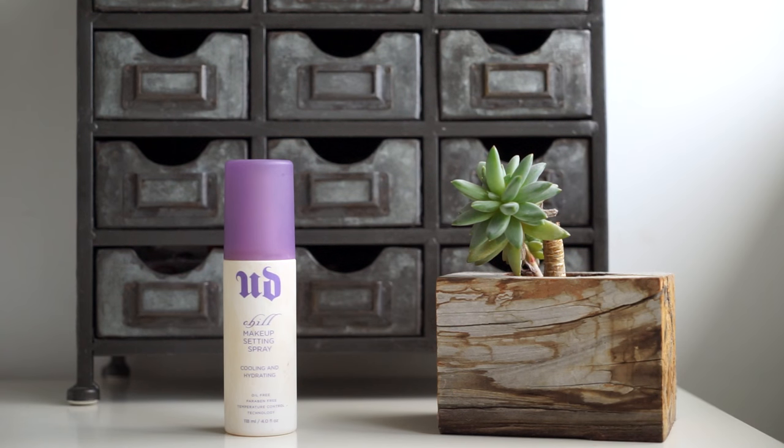The first thing is my Urban Decay Chill makeup setting spray. I also love the All-Nighter setting spray. If I'm not using my NYX matte setting spray or the dewy finish one, I'm using these. These are a lot better with longevity — for going out and things like that they're more expensive, but they do help your makeup stay on longer.